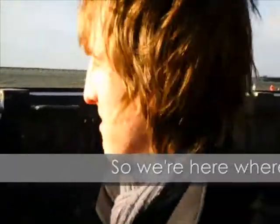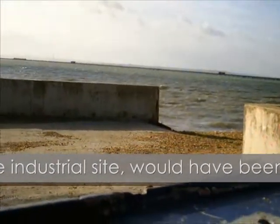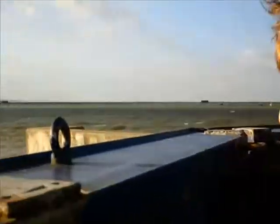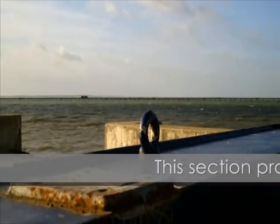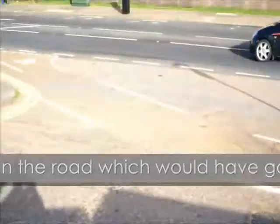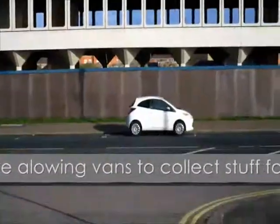So we're here where this old jetty was - part of the sea-dusting site it would have been - and all that remains clearly is just a bit of sea-worn concrete. This area probably would have been the road which would have gone into the industrial site, where they had vans to collect the stuff.